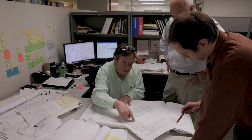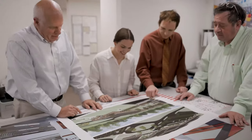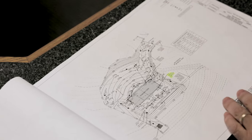We still print quite a bit — that's the industry. We still rely on paper for communicating, and that's our job: communication.